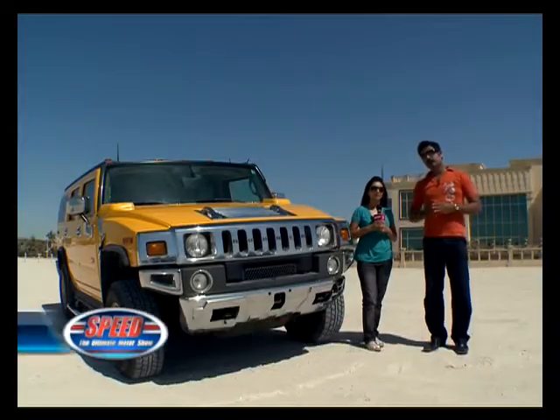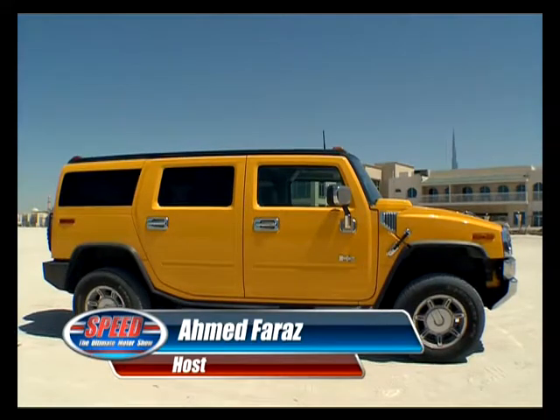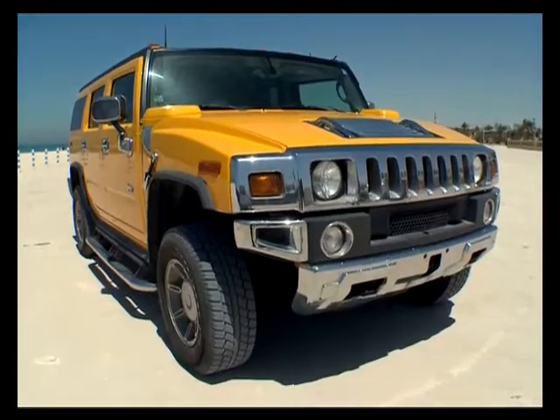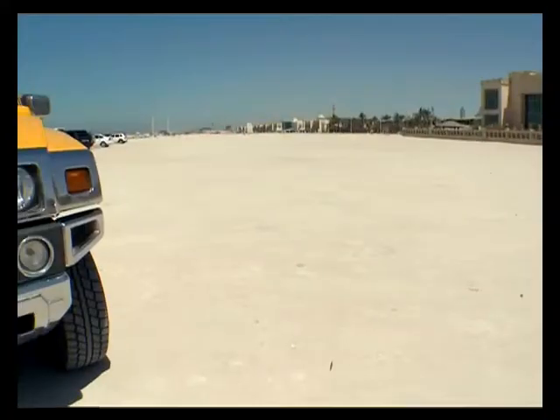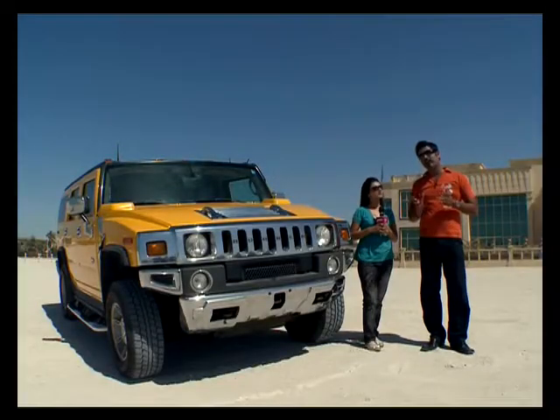The car is basically a very long car. The length of it is 190 inches. It's about 81 inches in height. And the width of it is about 80 inches.